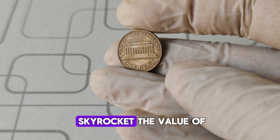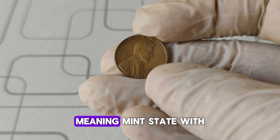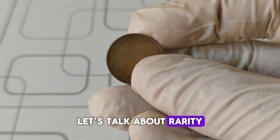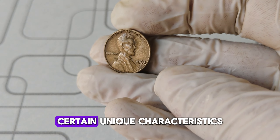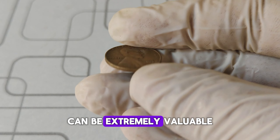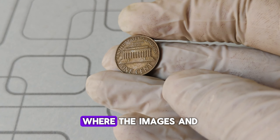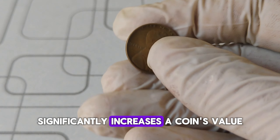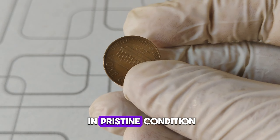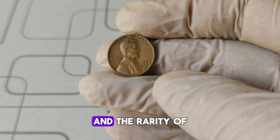Let's break down the factors that can skyrocket the value of a 1968 D penny. First, condition is everything — coins graded MS-65 or higher, meaning mint state with no visible wear and maintaining their original luster, are highly sought after. Next, rarity: while millions of 1968 D pennies were minted, certain unique characteristics can make some stand out. Any coin with a significant error like a doubled die or misstrike can be extremely valuable. One of the most famous is the doubled die obverse variety, where the images and lettering appear doubled. In one astonishing auction, a 1968 D penny in pristine condition with a doubled die obverse sold for $1.3 million — a record-breaking result of its near-perfect grade and the rarity of the error.